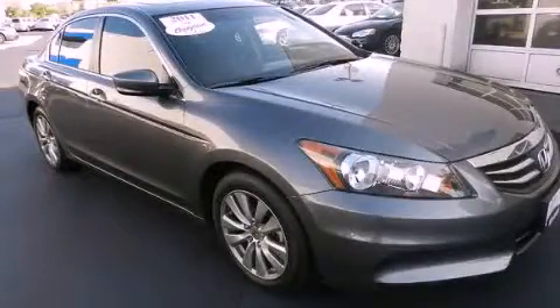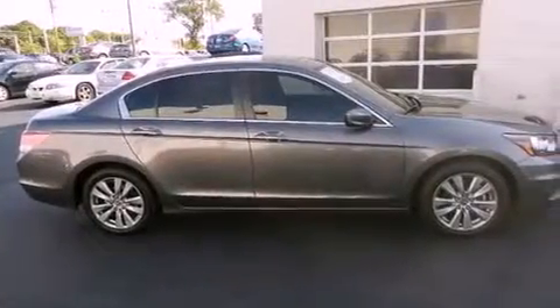This is a certified pre-owned 2011 Honda Accord. It features a four-cylinder engine and a five-speed automatic transmission.